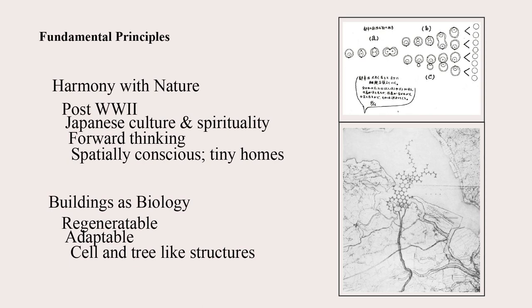The fundamental principles involve harmony with nature. This came into popular culture following World War II, which was a time of great destruction, especially for Japan, who saw the nuclear bombs dropped and how it completely obliterated the landscape. It also has connections deeper with Japanese culture and spirituality, with roots that have to do with connection with nature and humanity.